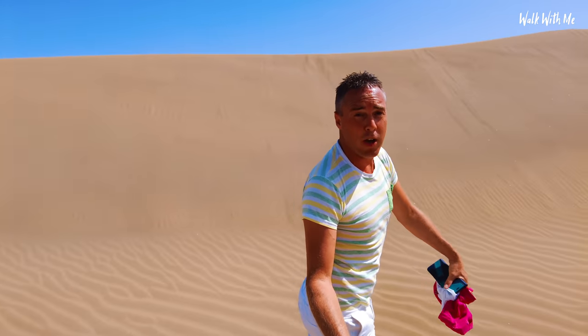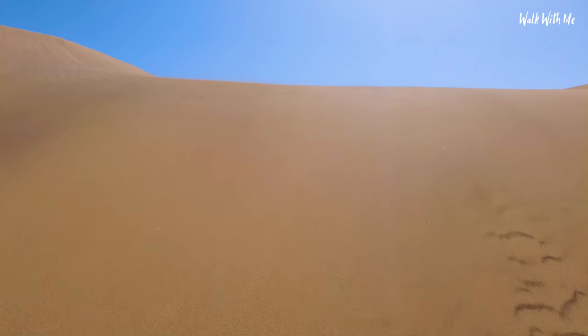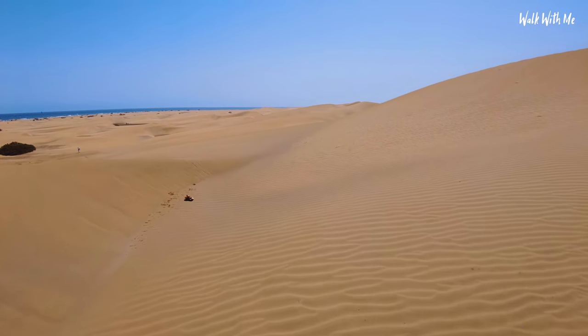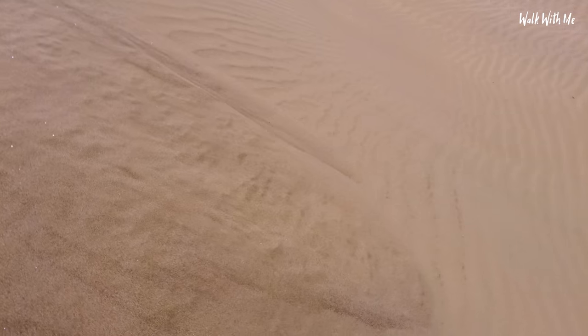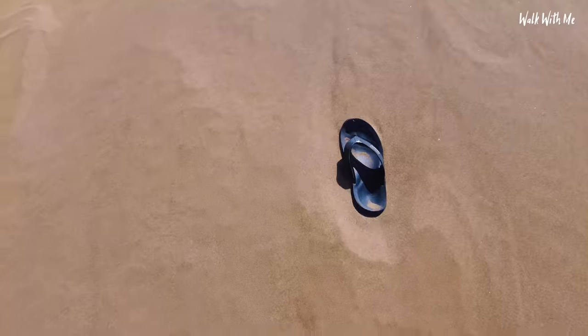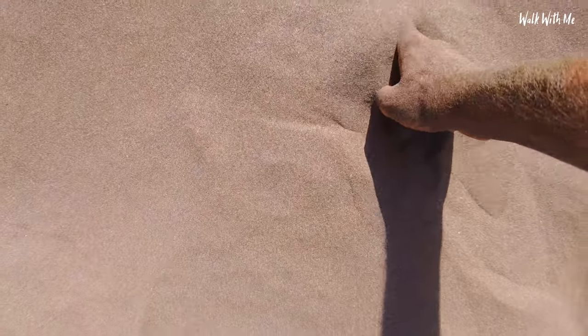I'm in the middle of the Maspalomas sand dunes and you do have to walk up some pretty big dunes. I tell you, that is not easy in flip-flops. As we get up here we've got quite the view but even more sand dunes to discover. My flip-flop literally got buried — I have no idea where the other one's gone. This is way too hot to walk without them. Look how fine this sand is — that's why. Oh my god... I got it, phew!